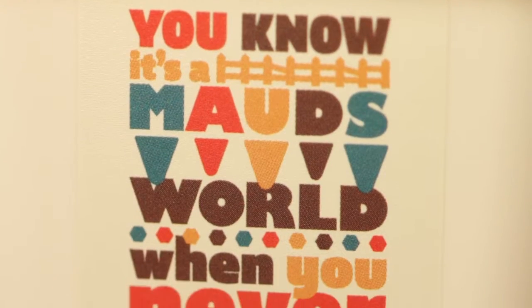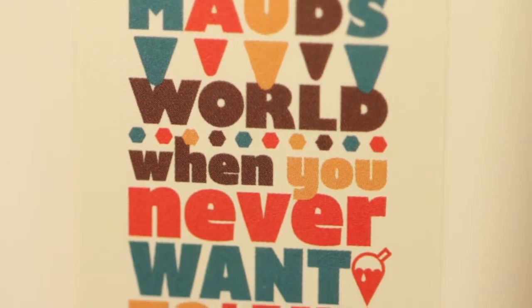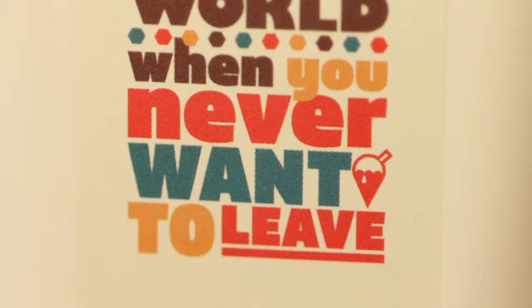As soon as you open the tub you'll know that this is different. Beautifully handmade, real pieces of fruit rubbed throughout the cream. This is an amazing product.